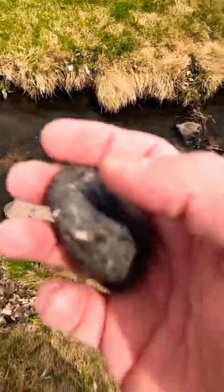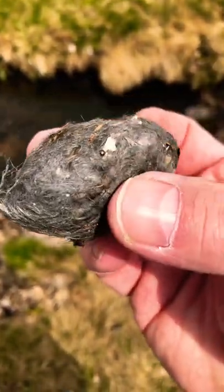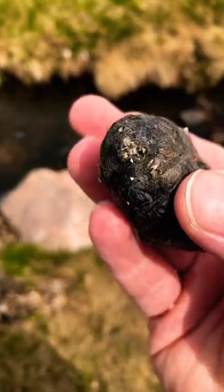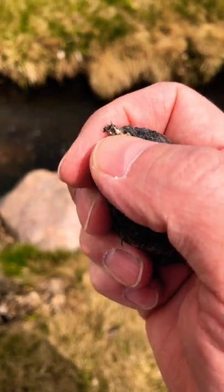Have y'all ever seen owl poop? So this is what owl poop looks like. And if you look closely, you can see the bones of something it ate in there. That looks like a little skull up in here.